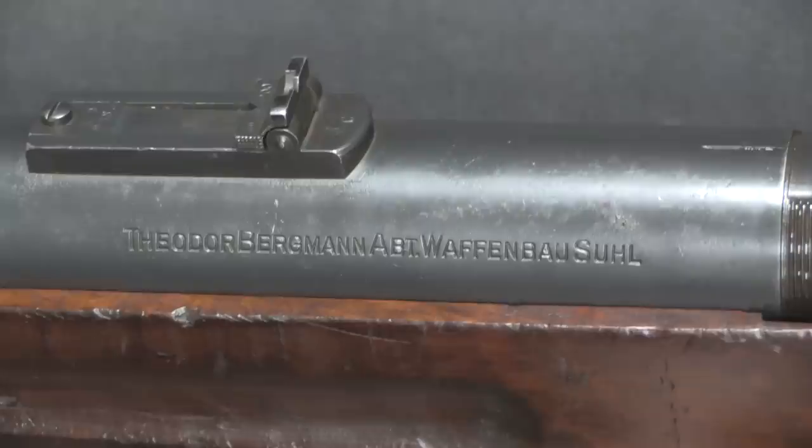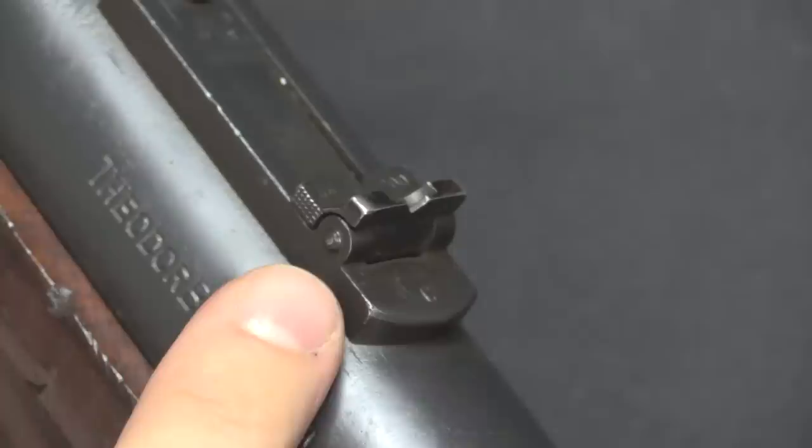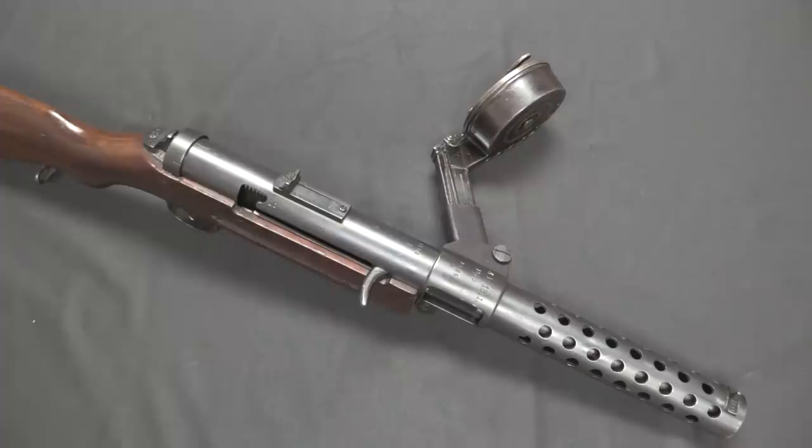The side of the receiver is marked with 'Bergmann Waffenbau Suhl,' the manufacturer. The only other marking on here is the 'S' on the safety catch. The rear sight is a V-notch with two positions you could flip between — 100 and 200 metres — paired with a nice large barleycorn-style front sight post. Also serialized to the gun.